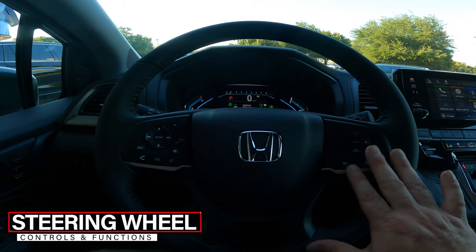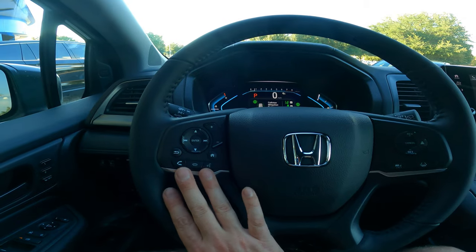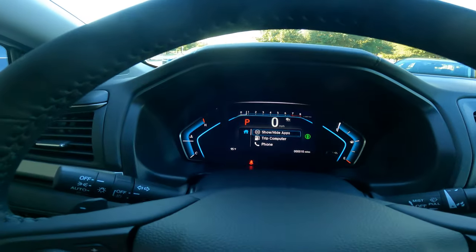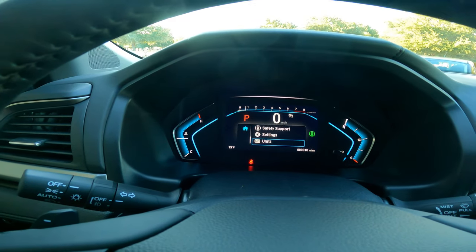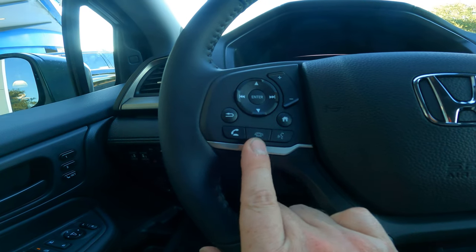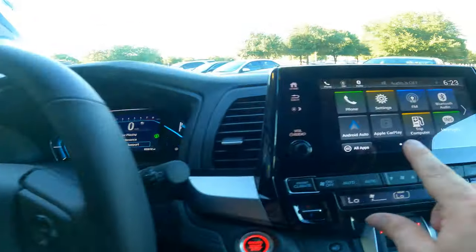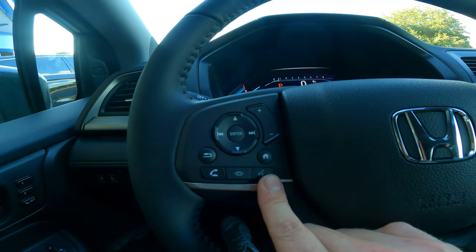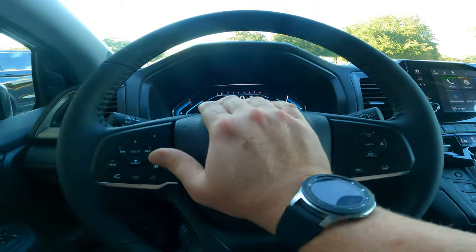The steering wheel is clean — not overwhelming. Left side handles audio and Bluetooth: volume, a home button cycling through menus like now playing, oil life, settings, and unit toggles. Down below are Bluetooth call controls — answer, hang up, and voice command — which works with both Apple CarPlay (Hey Siri) and Android Auto (Ok Google).